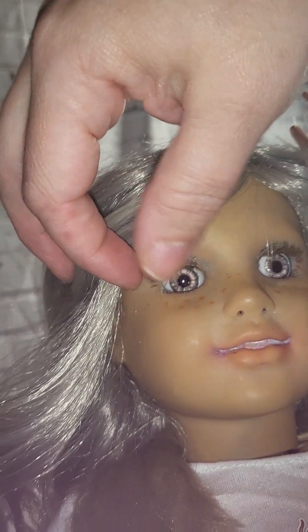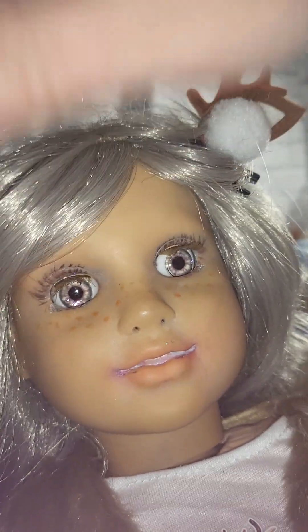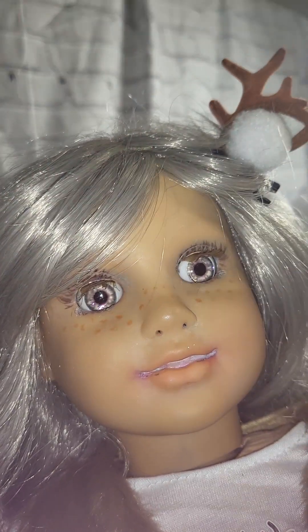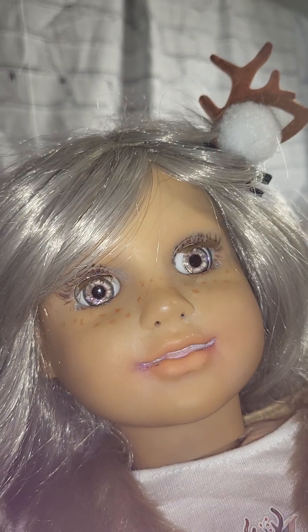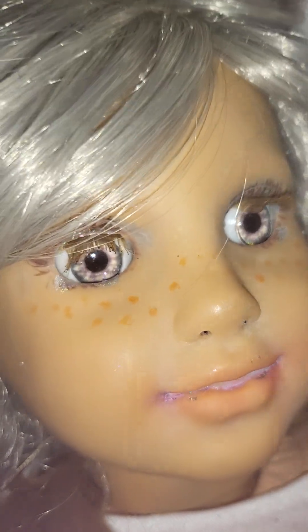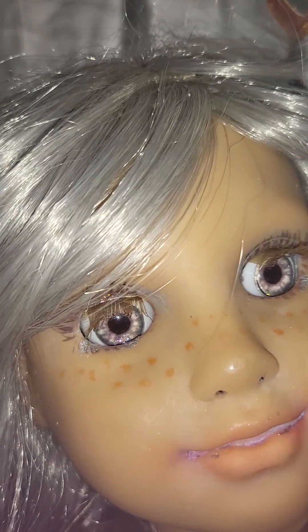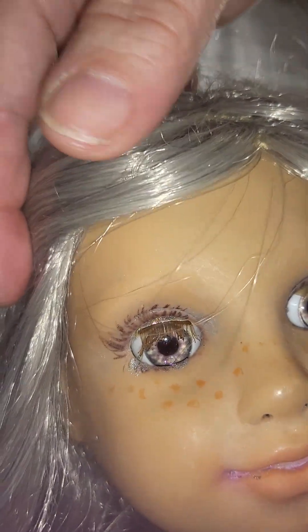The really cool thing about this pair — this is my second pair of eyes from her — is you can change out the irises super easily. Getting the eyes in and out is some effort, I'm not going to lie. My husband had to help me both times. But now if I want to change the eye color, I just have to pop out the iris and I don't have to take out the whole eye.